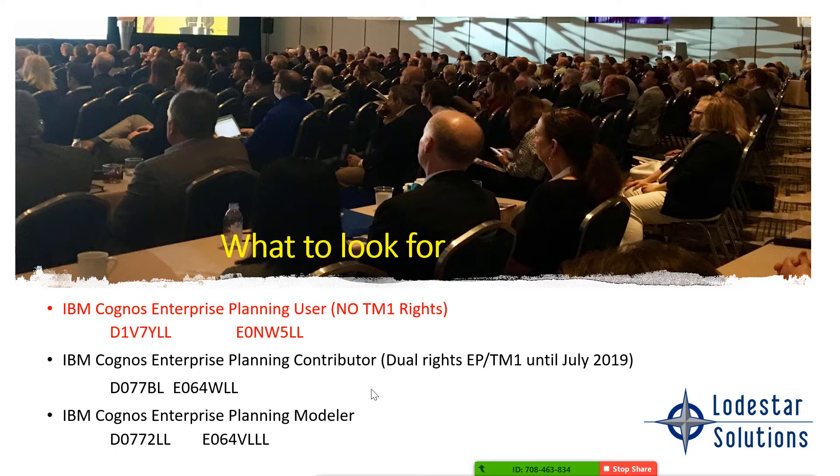A little reminder: what you're looking for in your entitlements — first, if you have the Cognos enterprise planning user license, that does not have TM1 rights and is only for the older planning product. If you're already on TM1 and see this on your licenses, call me and I can help you. The IBM Cognos enterprise planning contributor is the license that had dual rights — it will change most likely at your renewal time, or worst case in July, but we want to get to it beforehand. Systems and support renewal reps are told to convert those down to planning users, not giving them TM1 rights — and for most of you, that's not going to be the right answer. Also look for the enterprise planning modeler: if you still have it and have moved to TM1, we want to trade those in and get you more TM1 modelers.